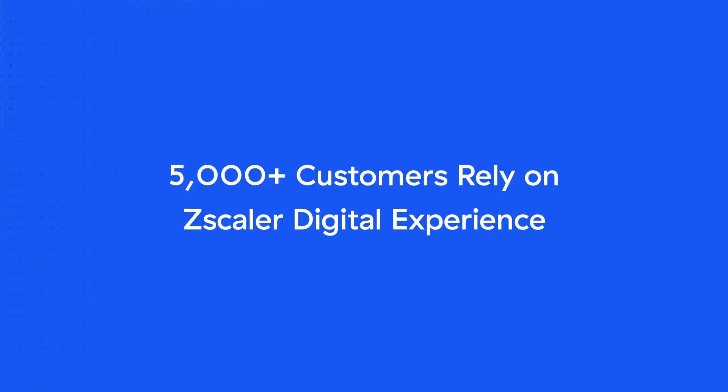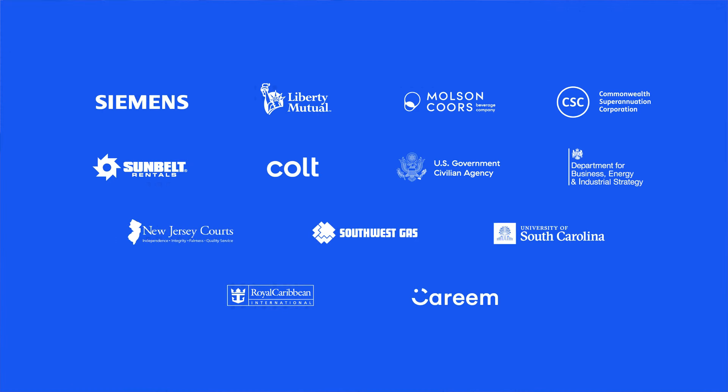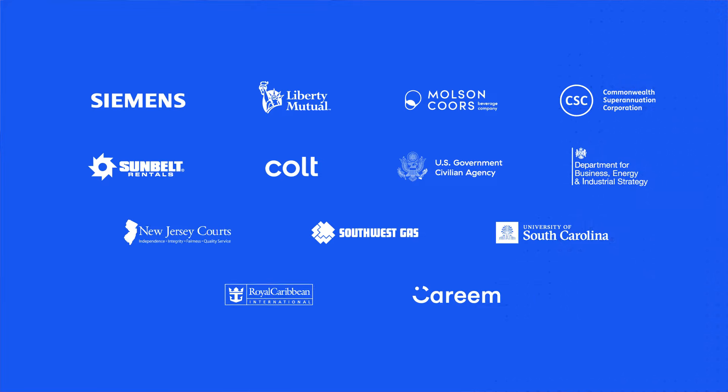Zscaler Digital Experience, or ZDX, helps your IT teams ensure flawless digital experience for your distributed workforce. Only ZDX unifies performance insights from user devices to applications within and beyond zero-trust architecture, and instantly isolates the root cause of poor user experience using AI. Over 5,000 customers rely on ZDX today to simplify IT operations and deliver superior user experiences.